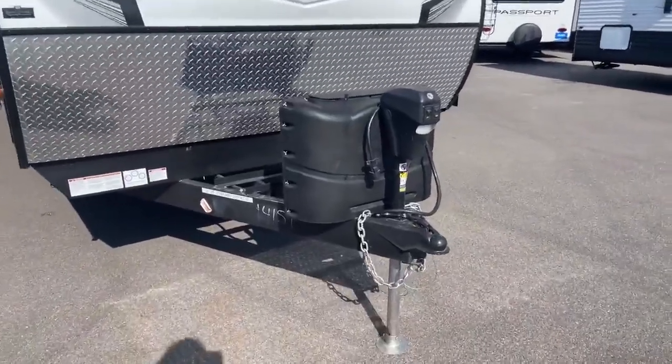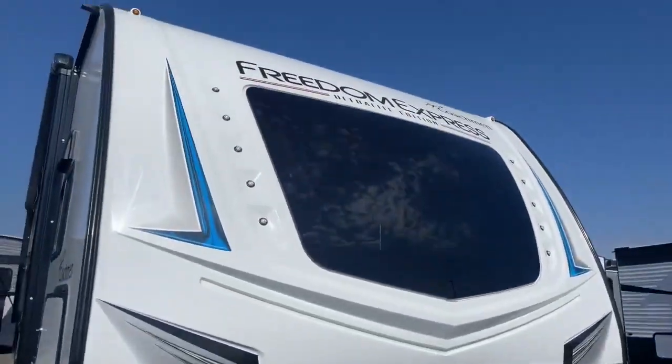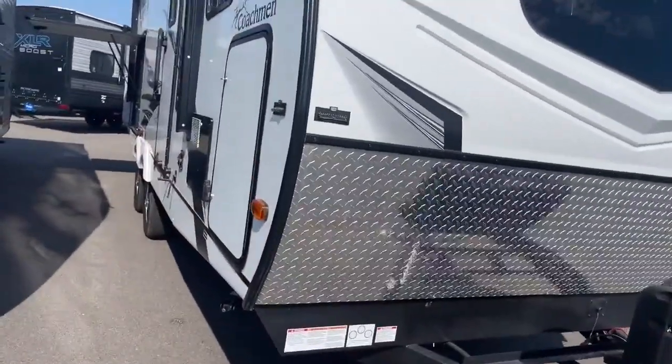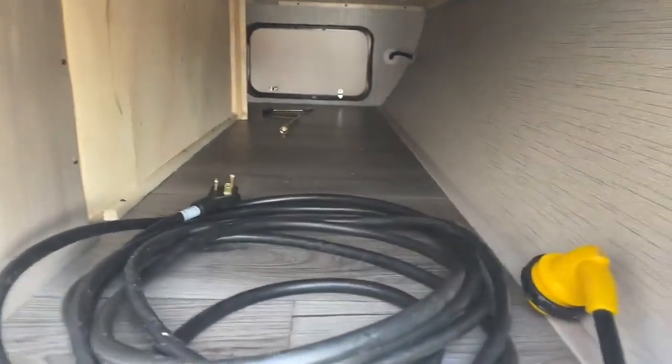In the front you'll notice the power jack, two 20-pound LPs, and a really cool chip guard. It does have the front window, which I always like, and really cool round LED lights — I just think they look a little cooler. Then you have your pass-through storage right here, but it has an extra feature: a little shelf up high that makes better use of space, while still giving you pass-through storage all the way through.